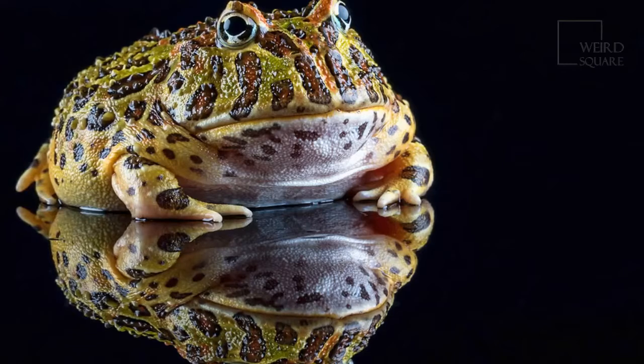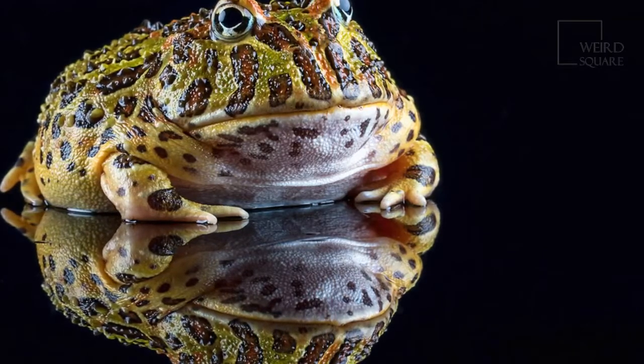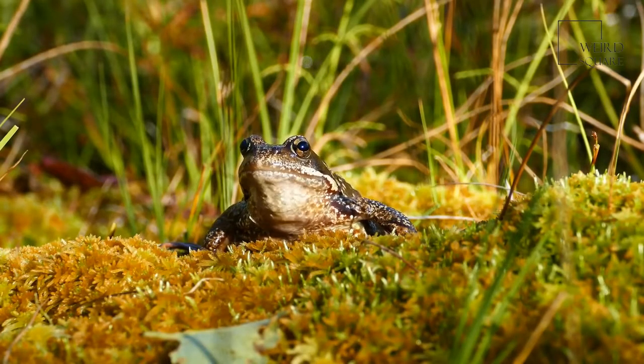Horned frogs come from South America, and they will eat almost anything including mice, insects, and birds. Today, some people keep them as exotic pets. Horned frogs have been known to suffocate in their attempt to eat something larger than themselves.